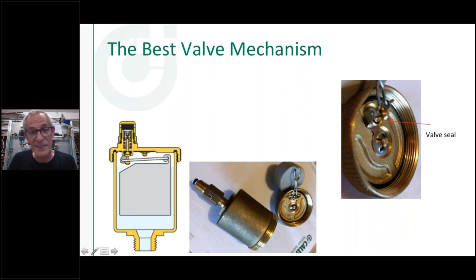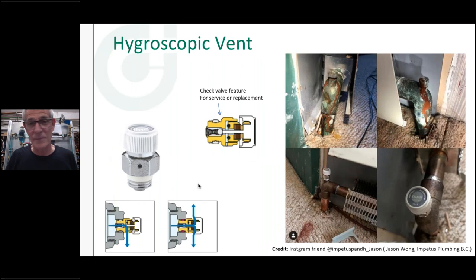Another good thing to put on an air vent is a service check valve. When you screw it in, it pushes open the little seal, and if you have to take the vent apart someday to clean, service, or replace it, you've got a little shutoff mechanism. The only issue is that the next troubleshooter might not realize it's a valve and not just a thread adapter, so they take it apart at the wrong connection. It's a handy thing — all air vents are going to leak eventually, so make it simple for the next person to service it.